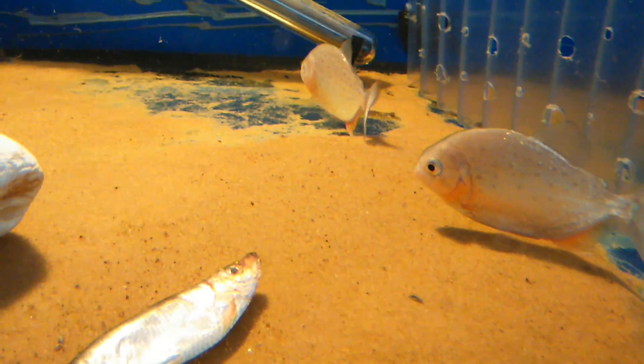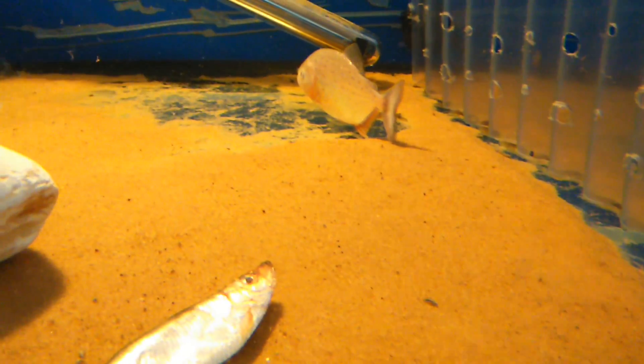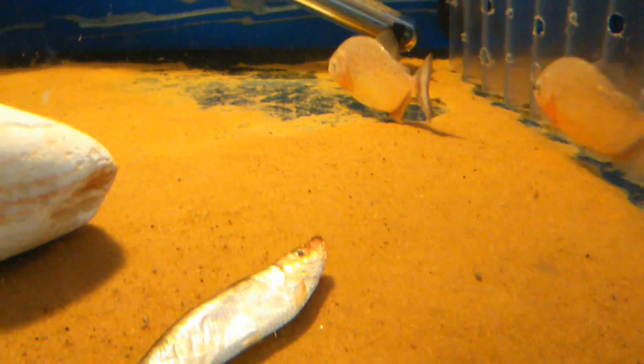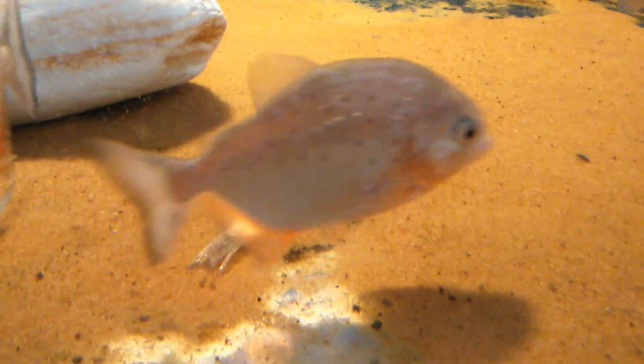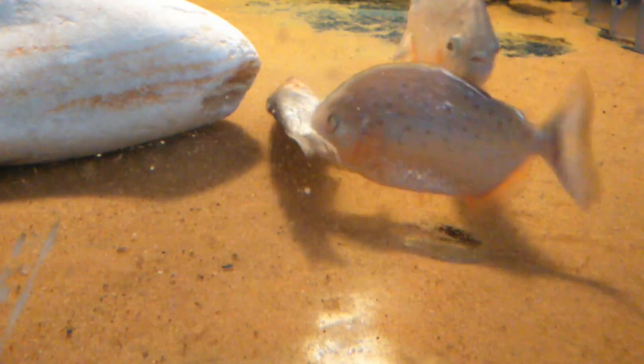What do you reckon guys? Jaws scared them again. You can have it. Here we go. That's nice.